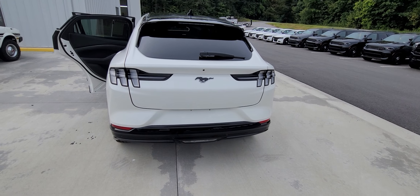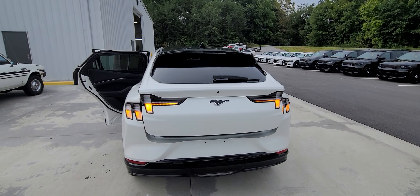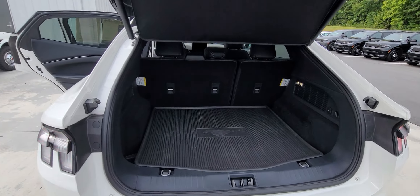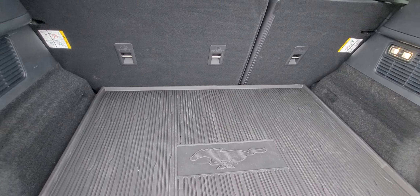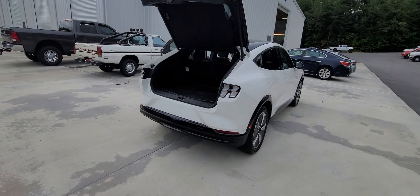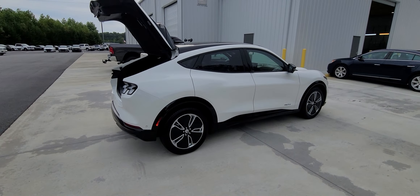Power liftgate. Plenty of storage. And hey, look — no blemishes on this side either.